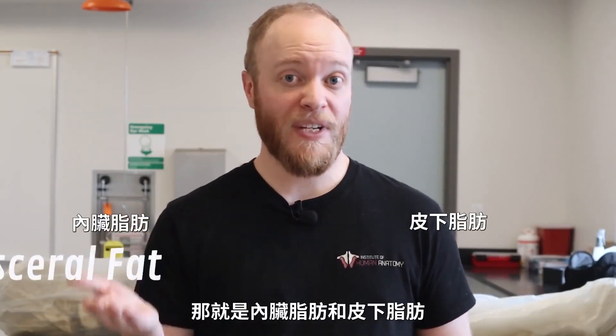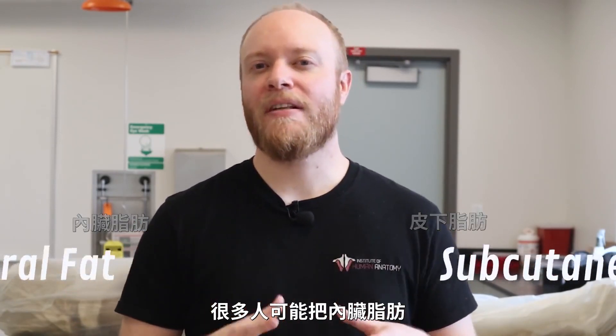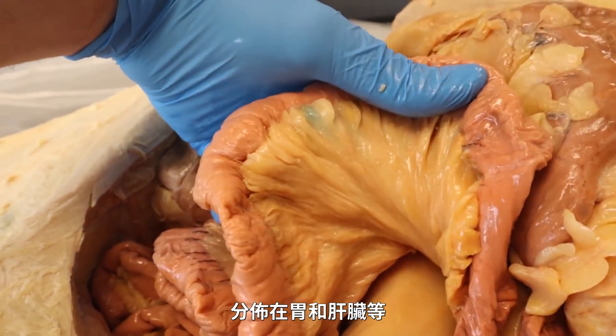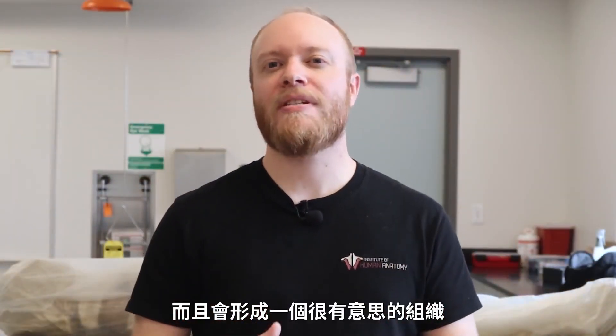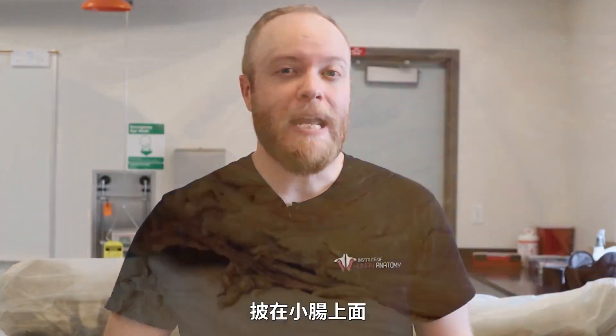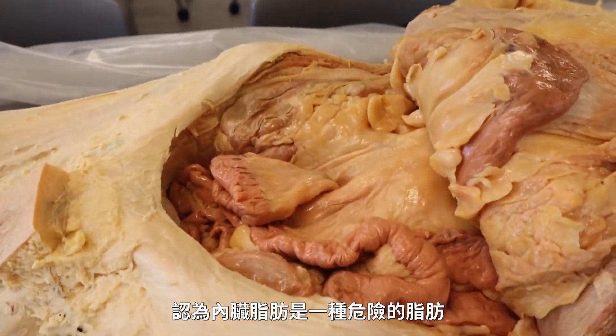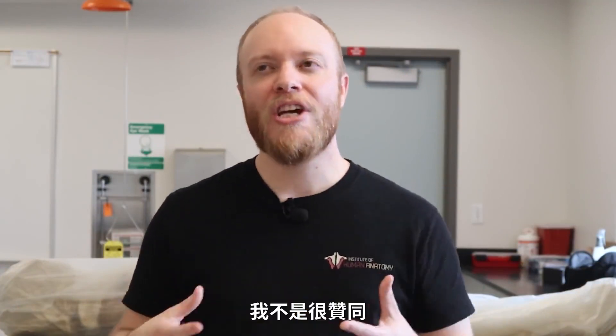There are two main areas where you find white adipose: visceral fat and subcutaneous fat. Visceral fat is something a lot of people think of as abdominal fat, though visceral fat is the better term. This is the internal fat that surrounds organs such as your stomach and liver. It even forms a piece of tissue called the greater omentum — like an apron that drapes over the small intestines. Visceral fat is what many people describe as the dangerous type of fat.